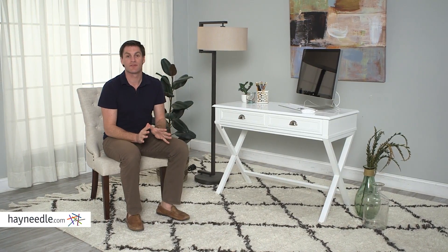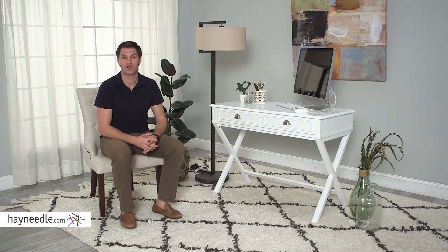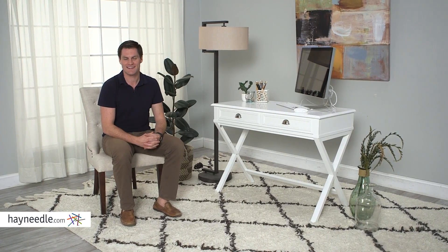Hi, I'm Mark with Hayneedle. Elegant enough to add dynamic style but functional enough to inject new energy into your workspace, let's take a look at the one-of-a-kind Kingston Desk.